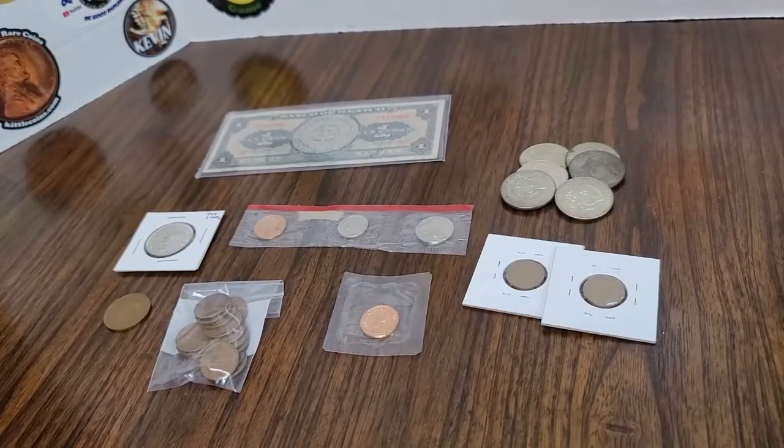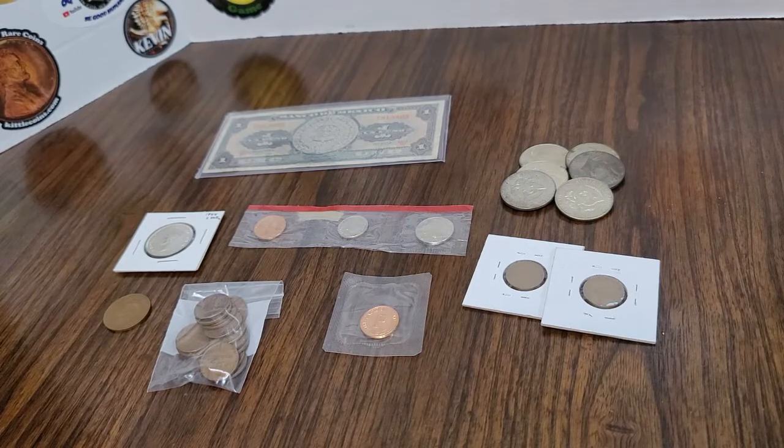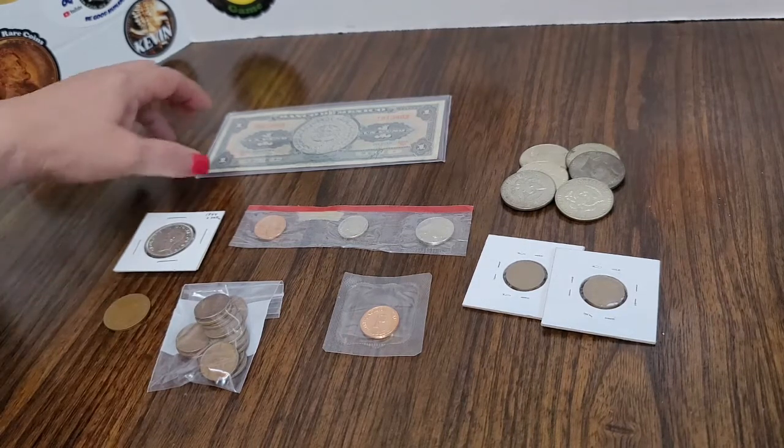Hi everyone, I'm back with another video. In this video I'm gonna show you some of the items that I picked up at my antique shop. He hasn't been getting much in lately so the pickings were pretty slim.